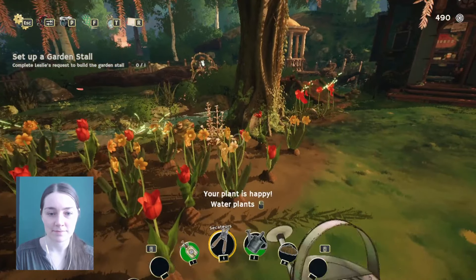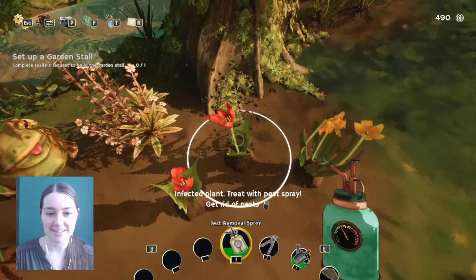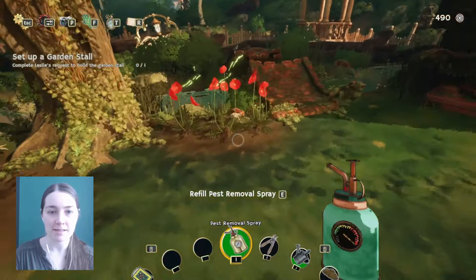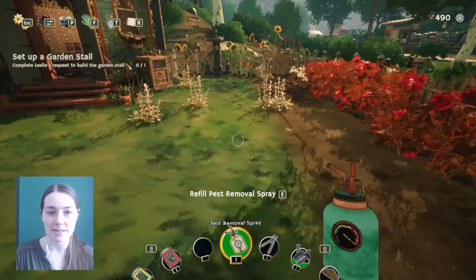Look how pretty the pink ones are. I hear flies again. Now I know how easy it is to refill the can, it's not that much of a problem. Seed collect. Nothing needs to be watered there. Some poppy seeds. They definitely need to be watered. And we've got some fly issues.